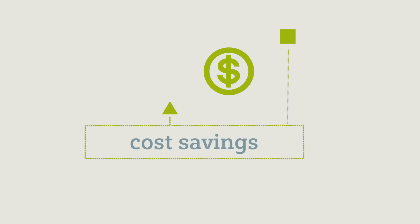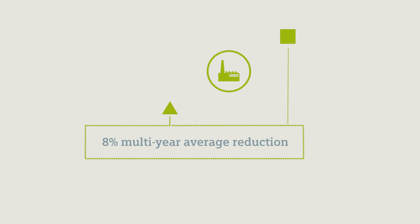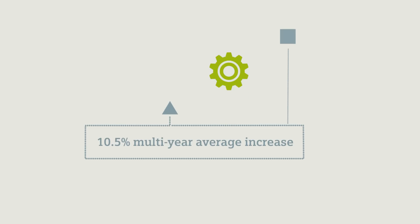And cost savings? Companies that utilize XHQ Operations Intelligence see an 8% multi-year average reduction in operating expense and a 10.5% multi-year average increase in high-value product production.